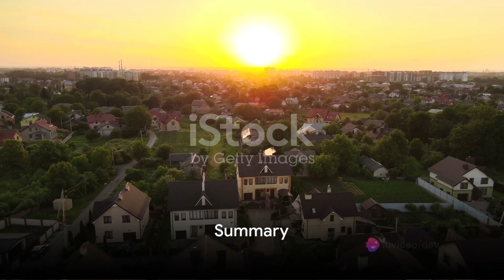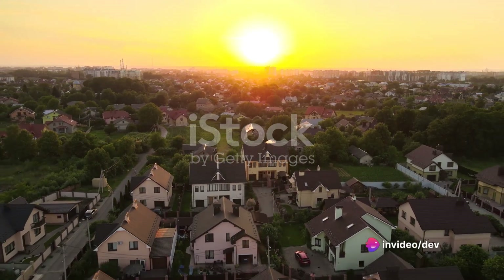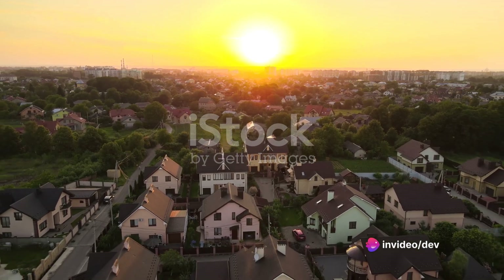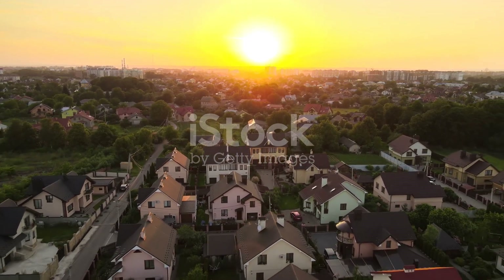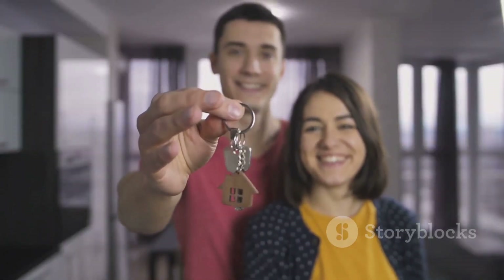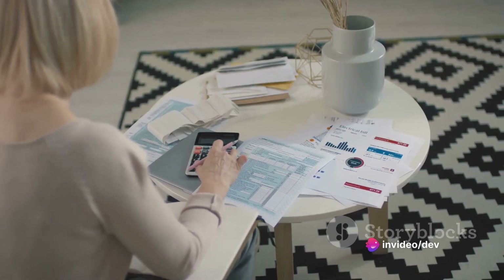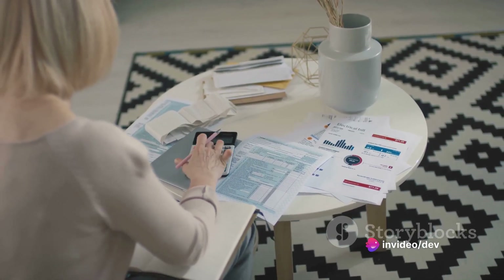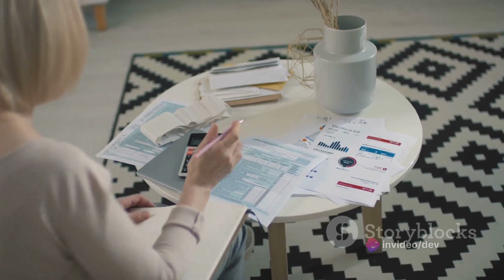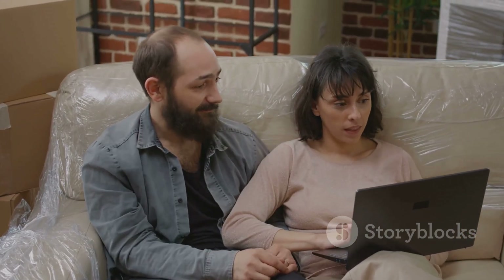Buying your first home can seem like a daunting task, but it doesn't have to be. We've journeyed together through the essential steps, each one bringing you closer to owning your own home. It's all about breaking it down into manageable parts. First, we tackled budgeting and financing — understanding your financial boundaries is the first and arguably most vital step. Next, we delved into house hunting, where we discovered the importance of defining your priorities, being patient, and finding the right fit.